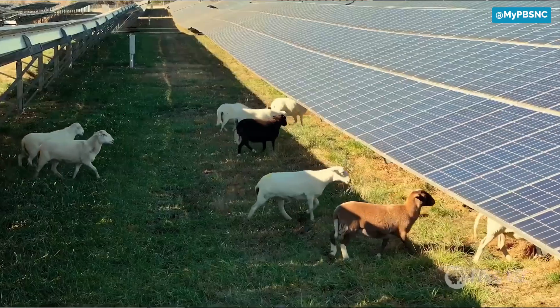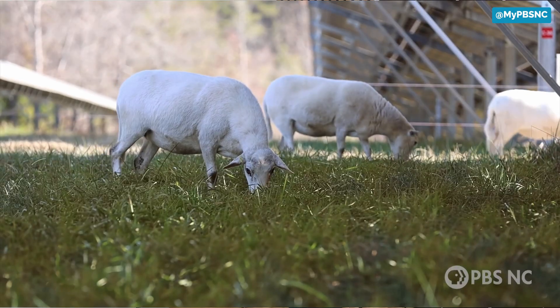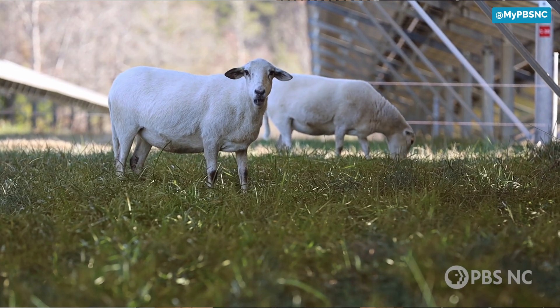Grazing livestock under solar panels offers a mutually beneficial relationship. We partner with a local livestock owner to bring their animals to graze on the land where our solar projects are located. This way, our farmers don't have to mow the grass around the solar arrays, and the sheep owners get an additional source of income.